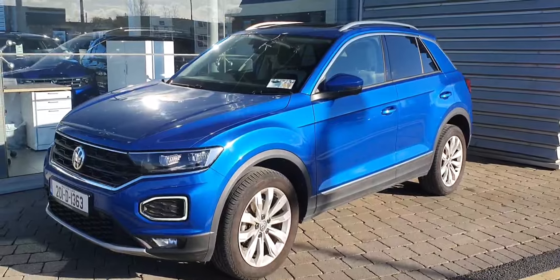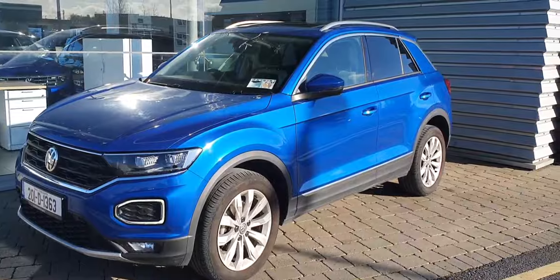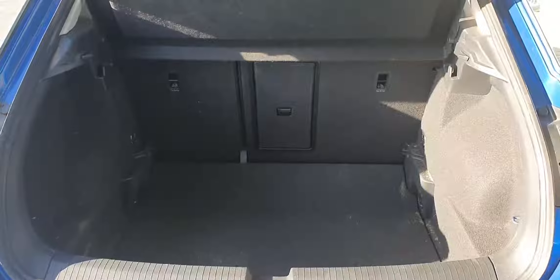This car has 17 inch alloy wheels, front and rear parking sensors, a high definition reverse camera and rear privacy glass. Here's a quick look at the boot space in this car.